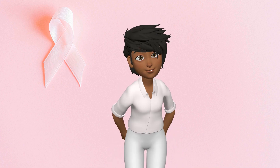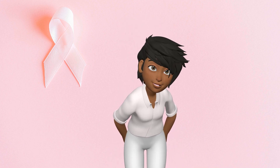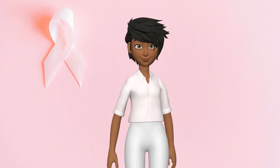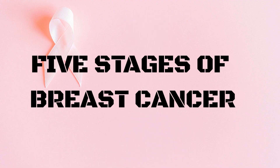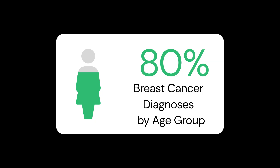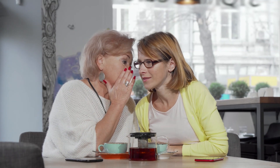Hey there, beautiful warriors over 50. Unlike other channels that breeze through breast cancer stages like they're reading a grocery list, today we're unpacking the whole shebang — the five stages explained just for us fabulous gals navigating this chapter of life. Did you know that a whopping 80% of breast cancers strike women just like us after we've hit the big 5-0? We're not just surviving — we're the stars of this show, and knowledge is our superpower.